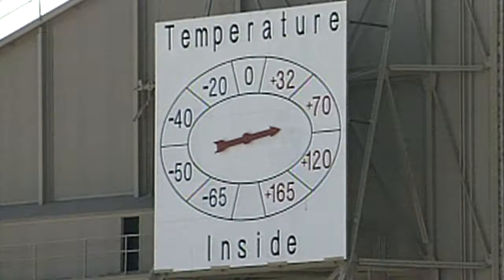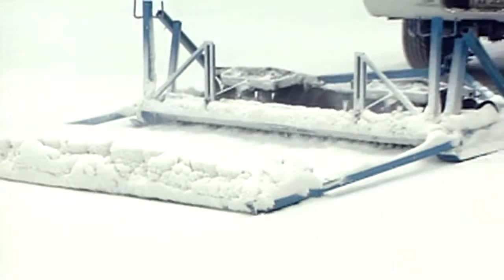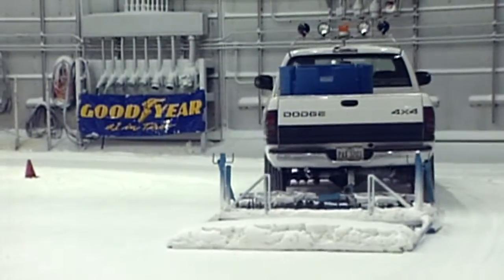The lab can crank up the heat to more than 130 degrees, send sand and dust flying, and create makeshift streets of ice. Having tire companies drive vehicles around on snow in pretty close to summertime conditions outside here is very unique. No one else that I know of in the world can do what we can do here.